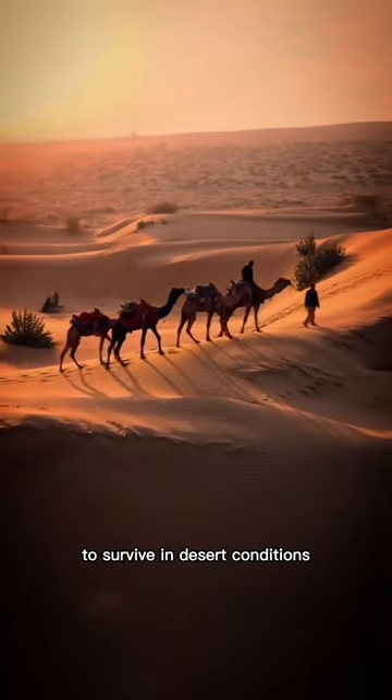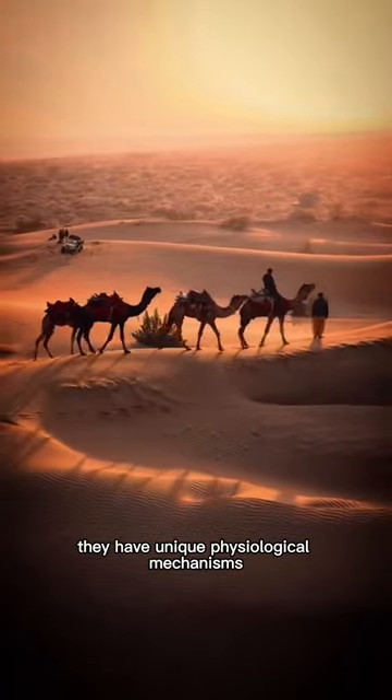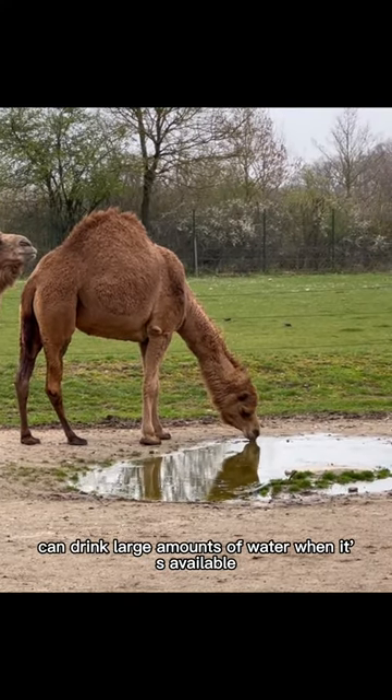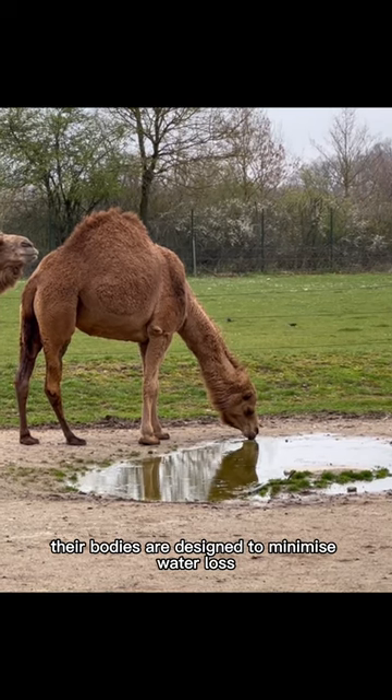Camels are highly adapted to survive in desert conditions where water sources can be scarce. They have unique physiological mechanisms that allow them to conserve and efficiently use water. While camels can drink large amounts of water when it's available, their bodies are designed to minimize water loss.